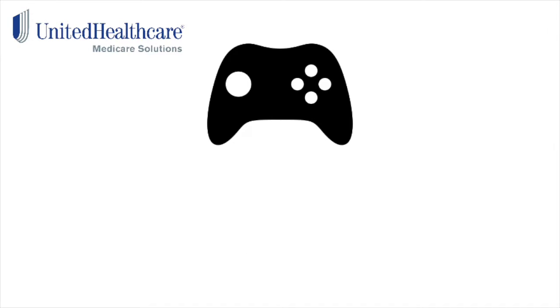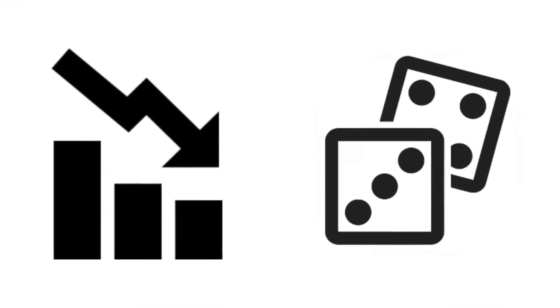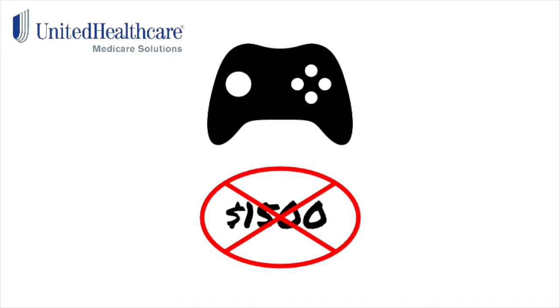This serious game employs the following behavioral economic principles in its design and mechanics. Loss aversion: this is the tendency to avoid loss or even the chance of loss, also known as FOMO or fear of missing out. If you don't play the UnitedHealthcare game, you miss out on getting $1,500 for the year.